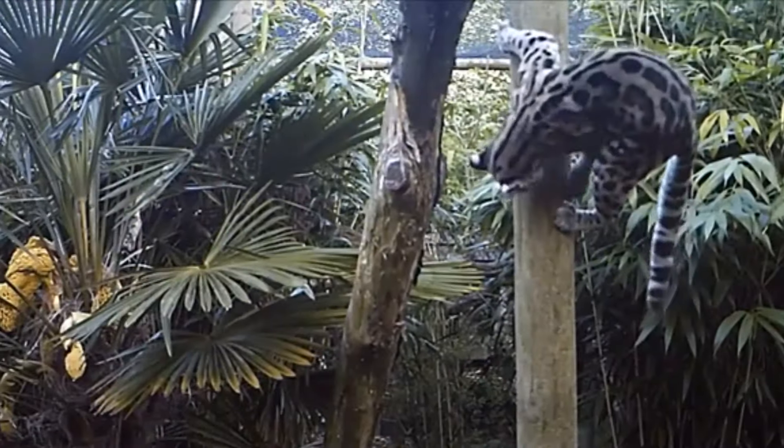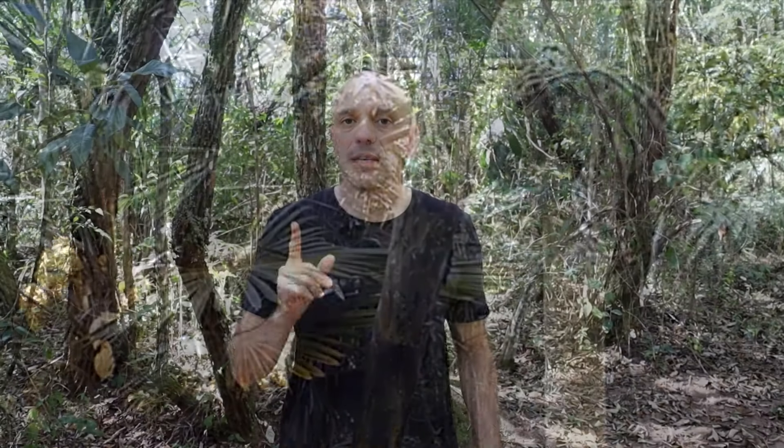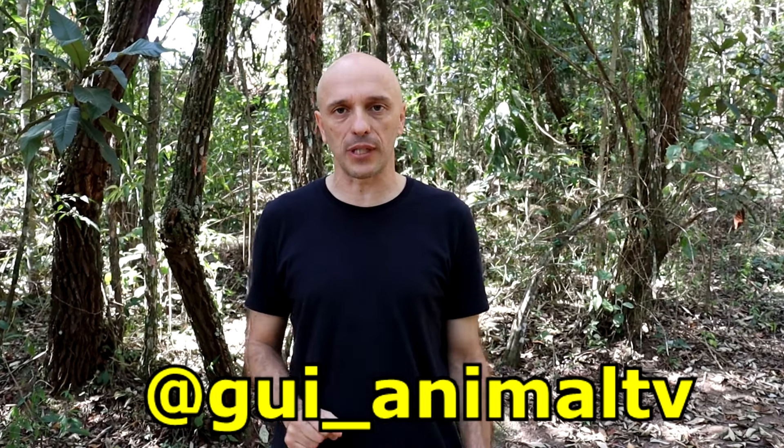E é isso aí, meus amigos. Gostaram do gato maracajá? Uma espécie de felino pequena, cheia de curiosidades e muito bonita. Se você gostou, deixe seu like, seus comentários e não se esqueça: se inscreva aqui no nosso canal Animal TV e também no meu Instagram — vou deixar o endereço aqui embaixo. E fique de olho, porque todas as semanas eu vou trazer diversos vídeos com muitas curiosidades, informações e notícias bem legais sobre a natureza para você. Tchau, até a próxima!